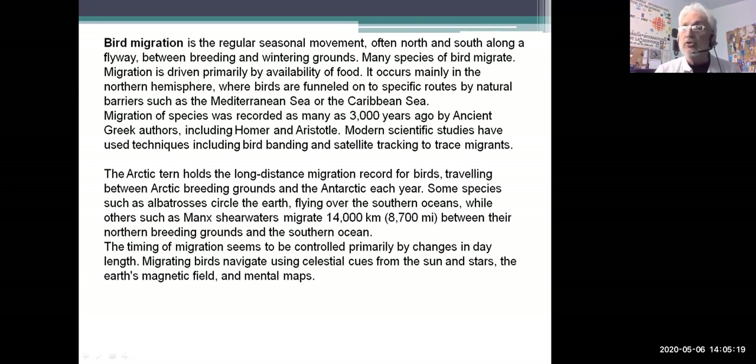Some birds travel huge distances on their migration. The Arctic tern, a seabird, holds the longest distance migration record for birds — it travels all the way from the Arctic to the Antarctic each year. Some species such as the albatross circle the earth flying over the southern oceans. Another seabird called the Manx shearwater travels 14,000 kilometers every year in its migration — that's 8,700 miles.